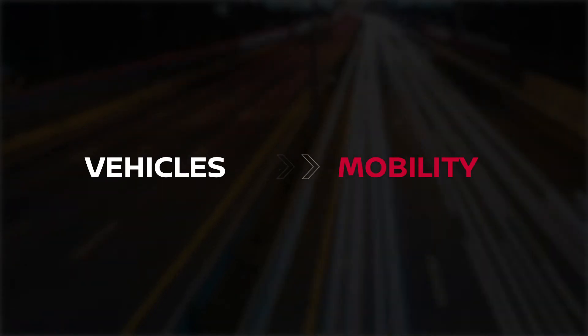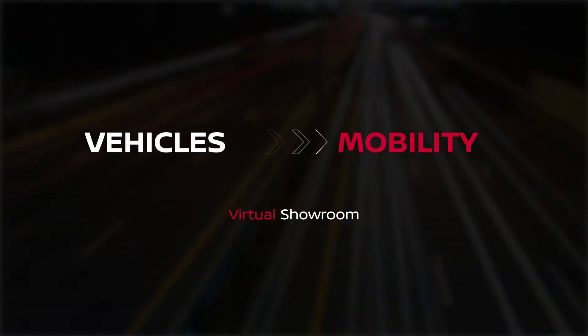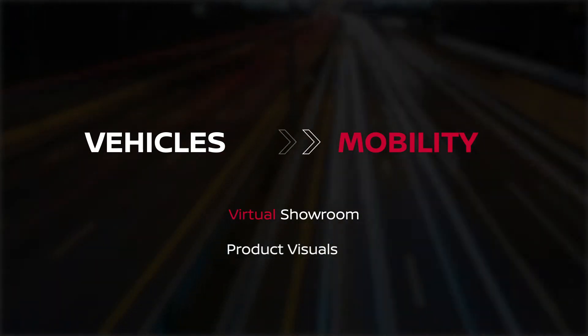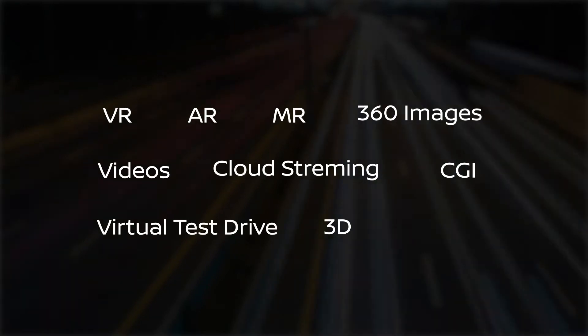Selling vehicles is different from selling mobility. It's the reality of our times that your showrooms will have to be complemented with virtual showrooms. Your product visuals will have to be complemented with product experiences. So, as you build the future of mobility, which visualization technology are you betting on?